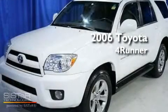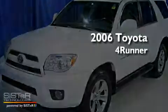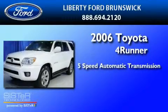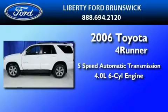This is a 2006 Toyota 4Runner. This SUV has a 5-speed automatic transmission and a 4.0-liter V6.